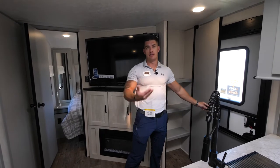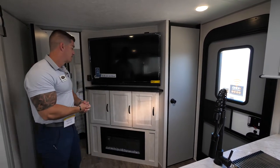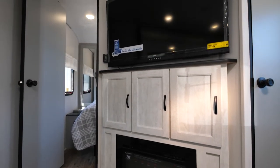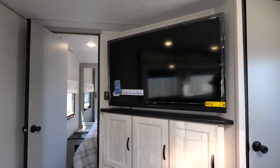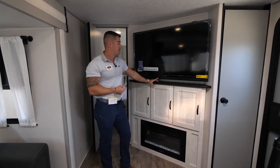Moving forward, we have this storage closet — just another option for a storage area. Then we have our new entertainment system: the 30-inch Furion fireplace underneath, which can heat roughly 450 square feet. You have more storage underneath your TV as well.